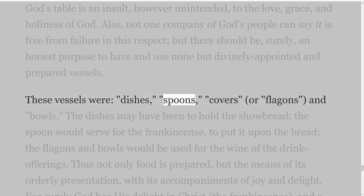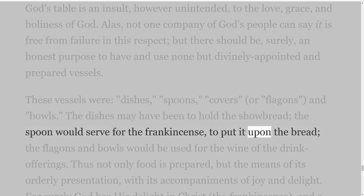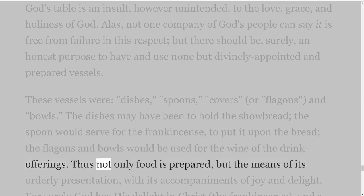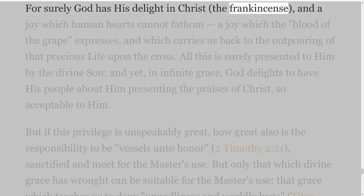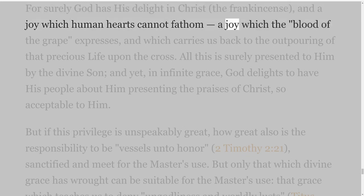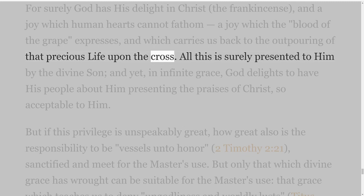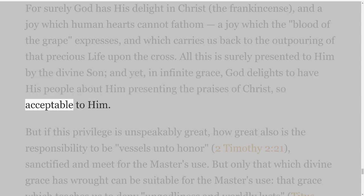These vessels were dishes, spoons, covers or flagons, and bowls. The dishes may have been to hold the showbread; the spoon would serve for the frankincense, to put it upon the bread; the flagons and bowls would be used for the wine of the drink offerings. Thus not only food is prepared, but the means of its orderly presentation with its accompaniments of joy and delight. For surely God has his delight in Christ — the frankincense — and a joy which human hearts cannot fathom, a joy which the blood of the grape expresses, and which carries us back to the outpouring of that precious life upon the cross. All this is surely presented to him by the divine Son, and yet, in infinite grace, God delights to have his people about him presenting the praises of Christ, so acceptable to him.